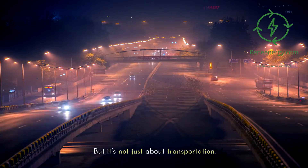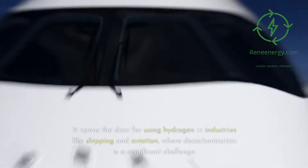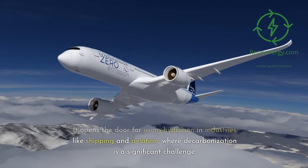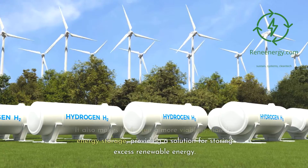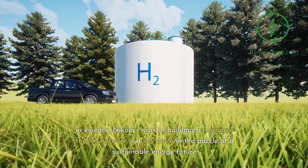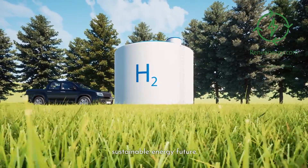A robust hydrogen infrastructure has implications beyond transportation. It opens the door for using hydrogen in industries like shipping and aviation, where decarbonization is a significant challenge. It also makes hydrogen a more viable option for energy storage, providing a solution for storing excess renewable energy. Nikola's work in building a hydrogen fueling network is a key piece in the puzzle of a sustainable energy future.